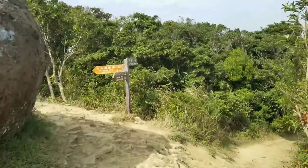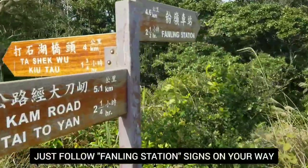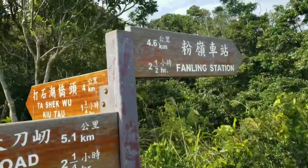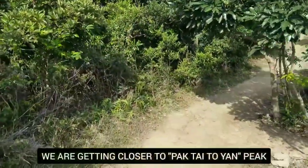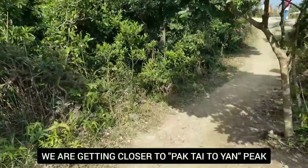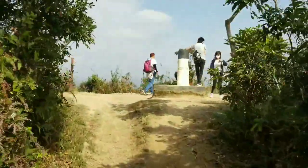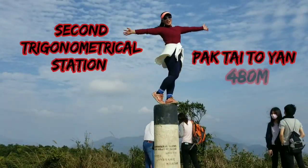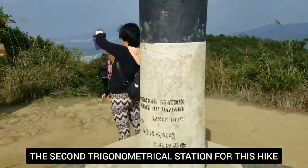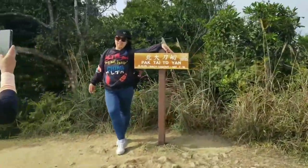We're going to reach this point — there are some signs here. So we're going to follow the Fung Ling station sign. Very close to Pak Taitoyan now. This is Pak Taitoyan. We have reached the second trigonometrical station here. This is it — Pak Taitoyan.